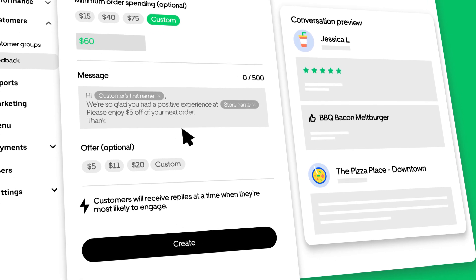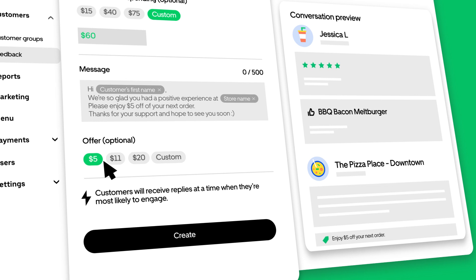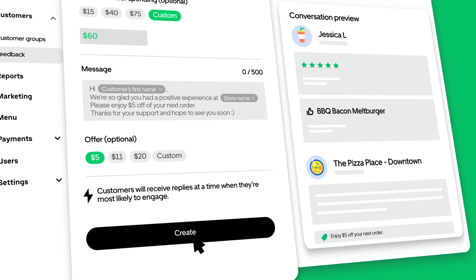Craft a personalized message to customers with their name and the store they visited, and even offer a discount toward their next order to maximize the impact of your reply.